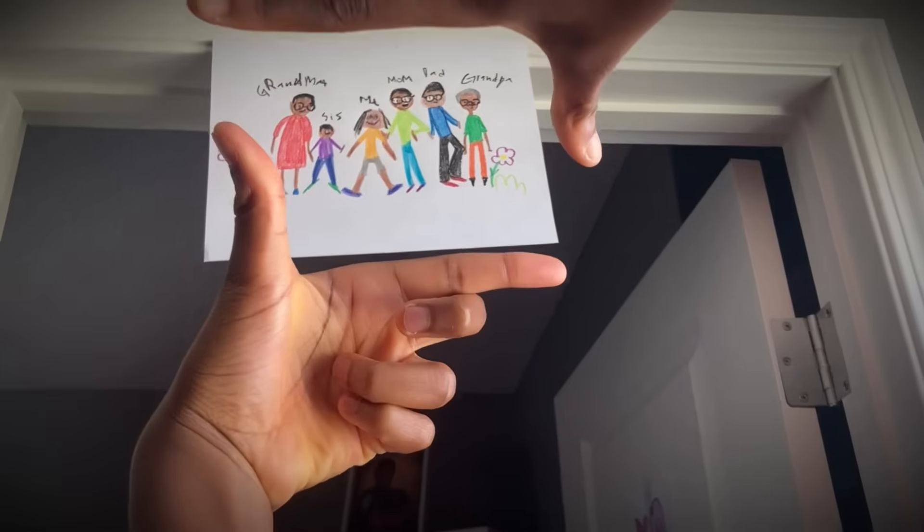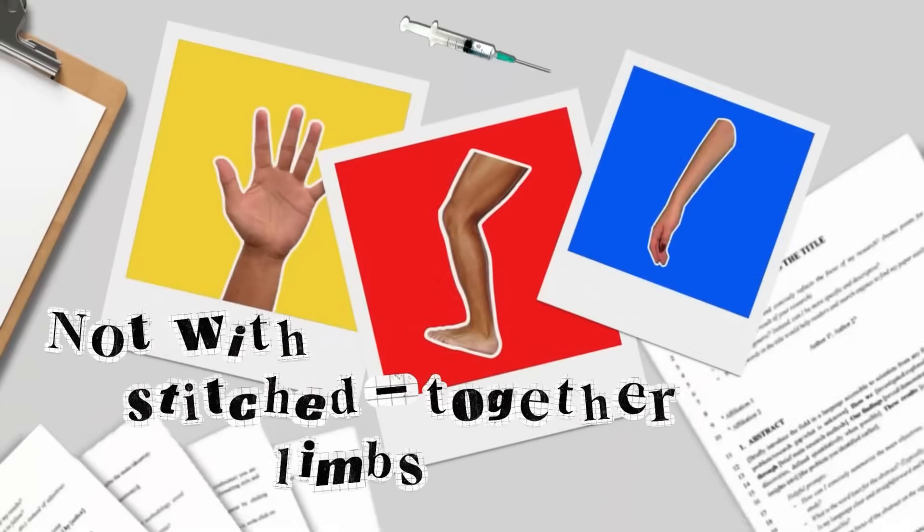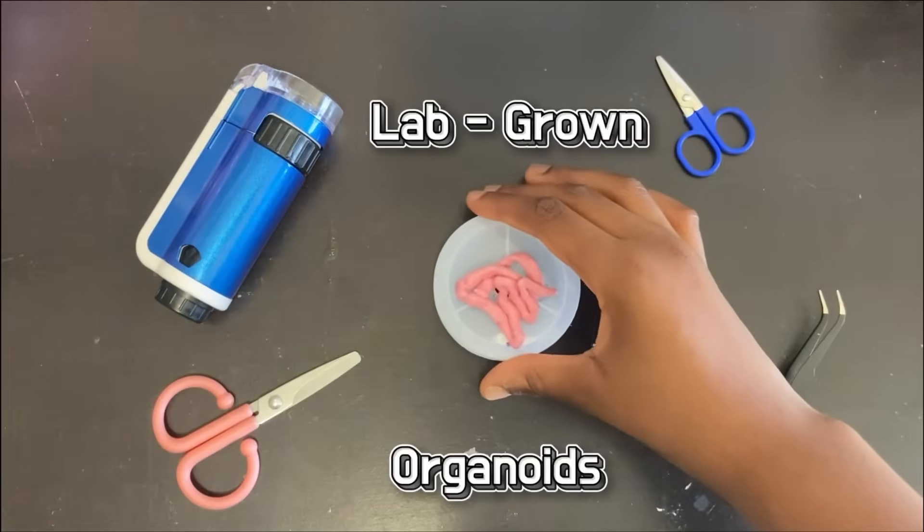This path hits close to home because glaucoma has left its mark on my own family. And now, life isn't being built with stitched-together limbs, but with lab-grown organoids.